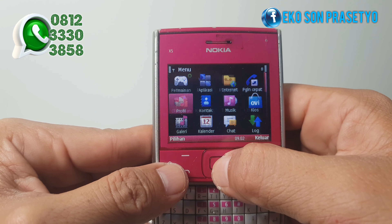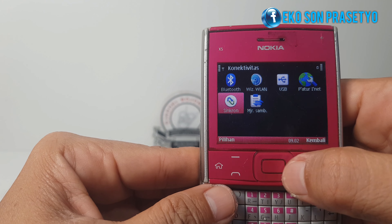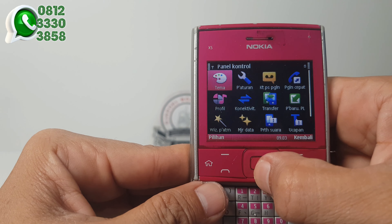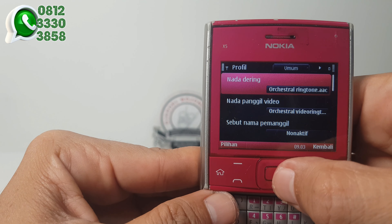Kita lanjutkan buka-buka menu yang lain yang ada di handphone ini. Ini koneksinya ya, sudah tidak ada infrared di handphone ini. Kita coba cari profilnya, kita akan dengarkan sedikit ringtone dari handphone ini.